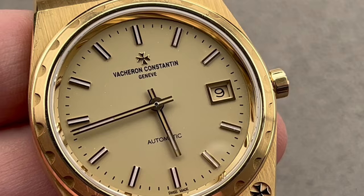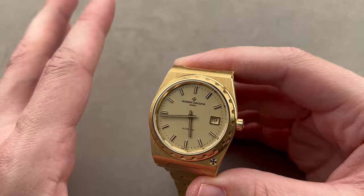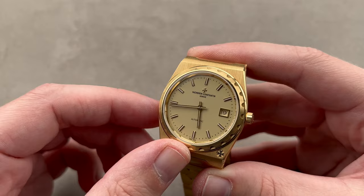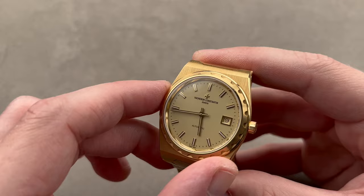This is a fun watch and a really cool piece. I think a lot of folks thought in the era of the Overseas we would never get a Historic 222, because the Historic Collection started in the late 1980s as a reimagination of historic Vacheron models. But there was no real need for this with a sports watch already in the catalog. I'm glad Vacheron did it anyway — these are destined to be few and far between and always very, very special.